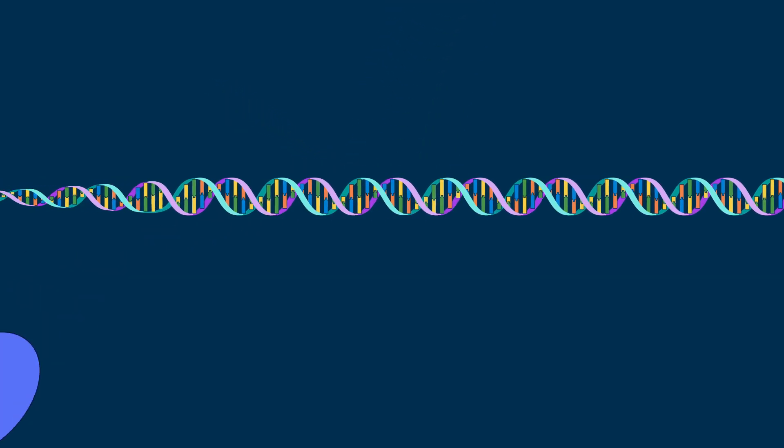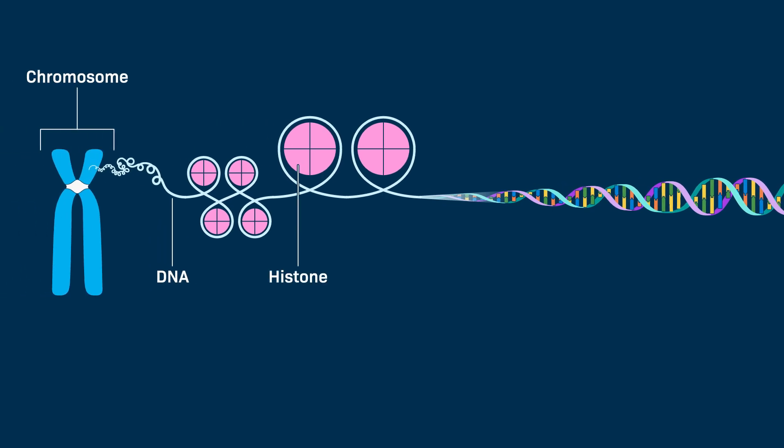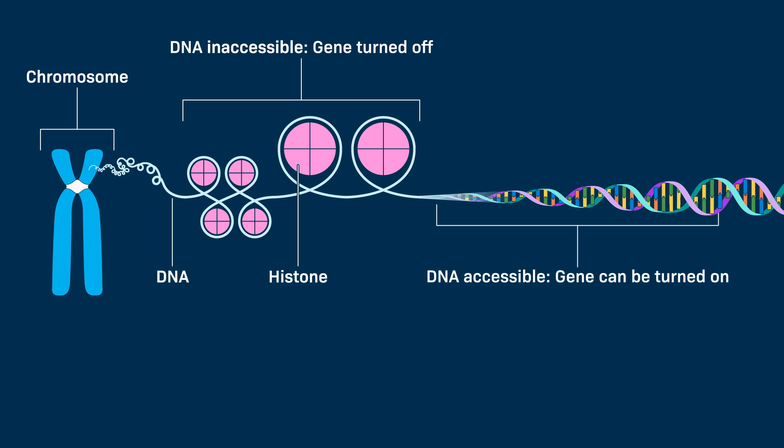The way in which DNA wraps around histones, a type of protein, can affect which parts of the DNA are easy to read. If the DNA is tightly wrapped, the cell can't read those genes. If it's packed loosely, however, those genes can be turned on.